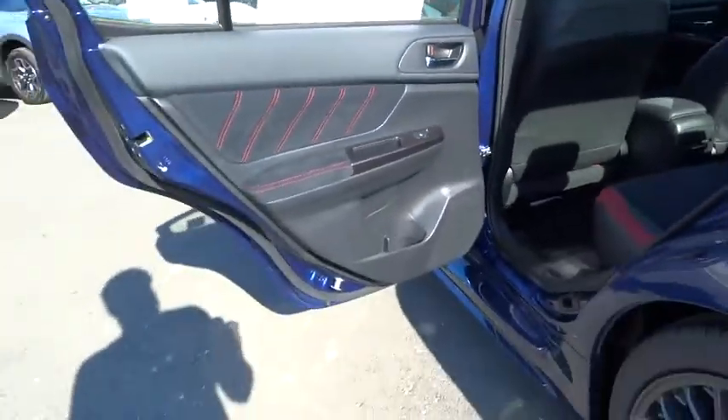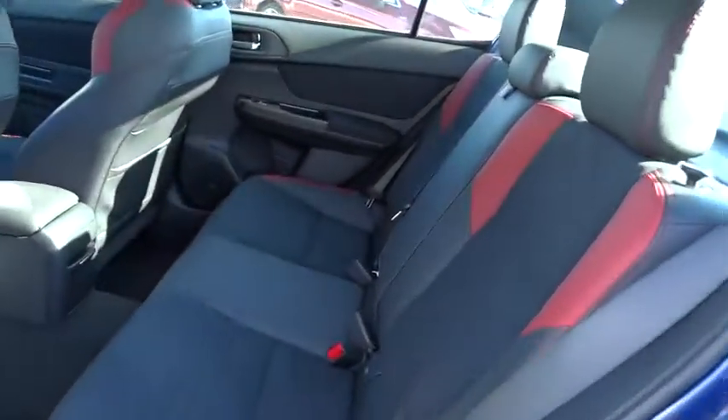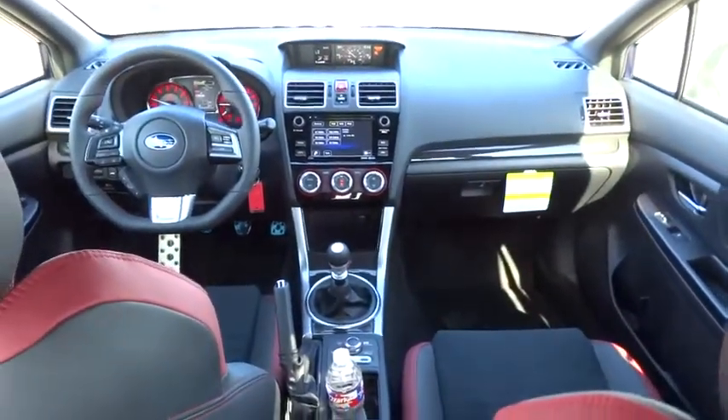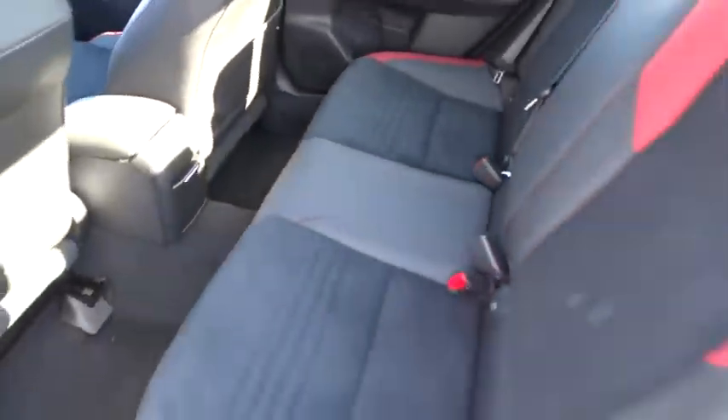Bluetooth, leather-wrapped steering wheel, adjustable steering wheel, power steering, driver airbag, four-wheel disc brakes, floor mats, cruise control, aluminum wheels, AM FM stereo radio, climate control, rear defrost, fog lamps.